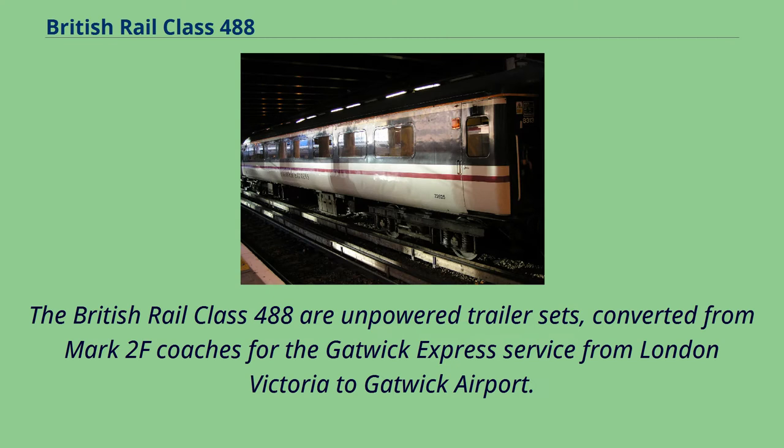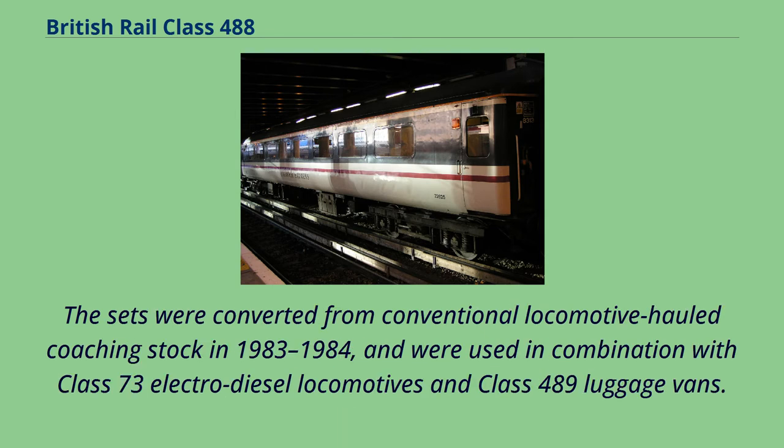The British Rail Class 488 are unpowered trailer sets, converted from Mark II F coaches for the Gatwick Express service from London Victoria to Gatwick Airport. The sets were converted from conventional locomotive hauled coaching stock in 1983 to 1984, and were used in combination with Class 73 electro-diesel locomotives and Class 489 luggage vans.